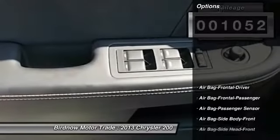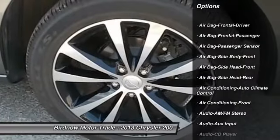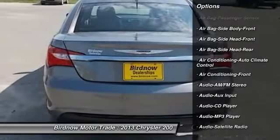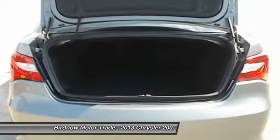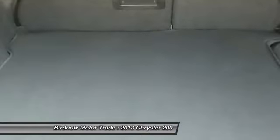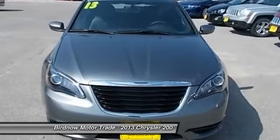Here are some of this vehicle's great options: traction control, steering wheel audio controls, remote engine start, stability control, airbags, air conditioning, four-wheel ABS, power steering, keyless entry, and auto-dimming rear-view mirror.